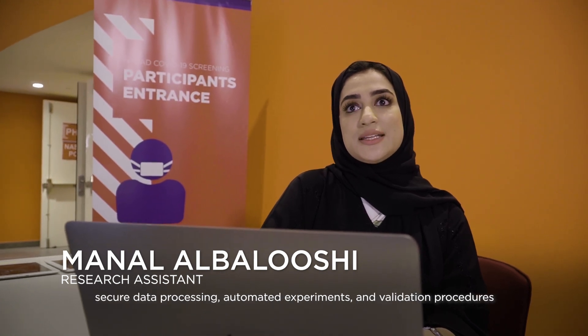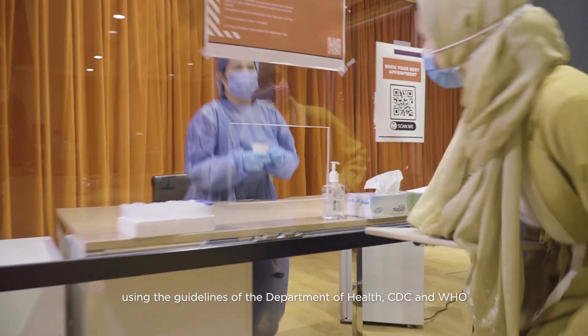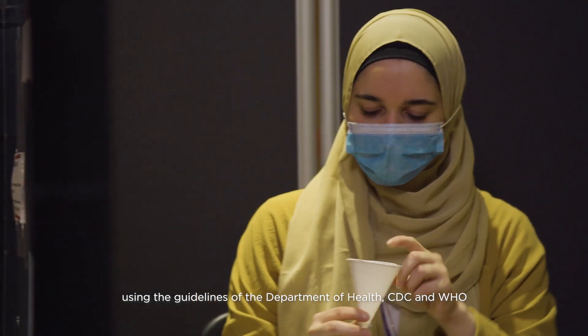The study involves recruitment of participants, sample collection, secure data processing, automated experiments and validation procedures using the guidelines of the Department of Health, CDC and WHO.